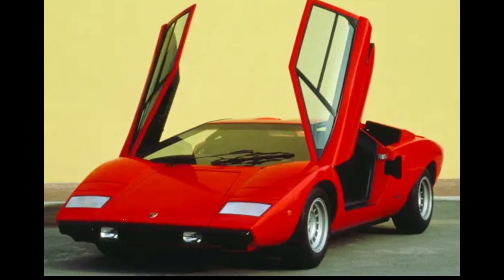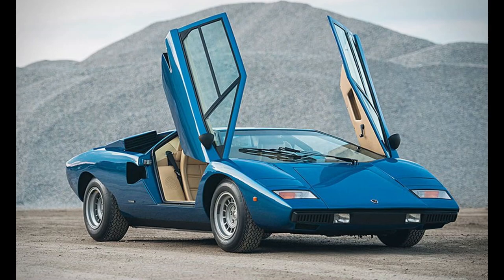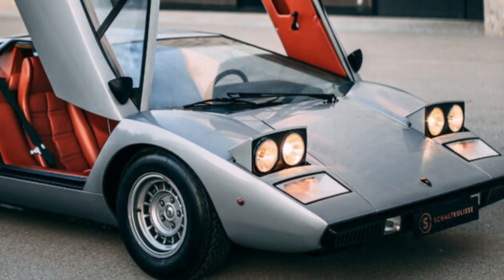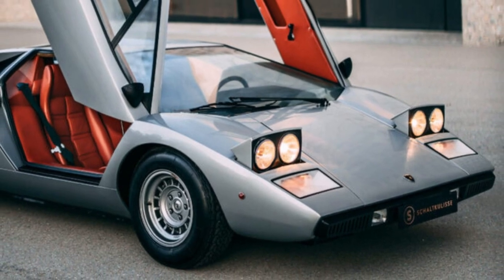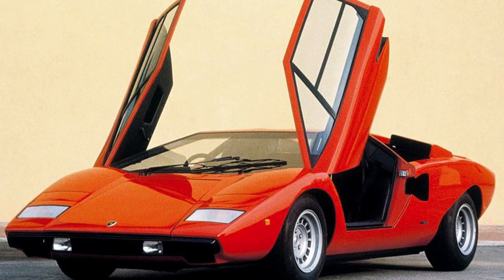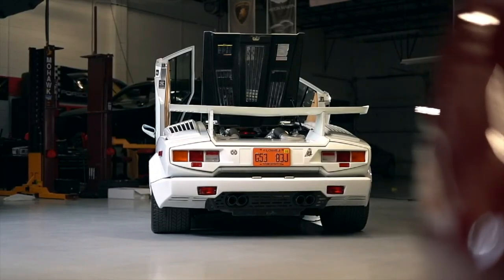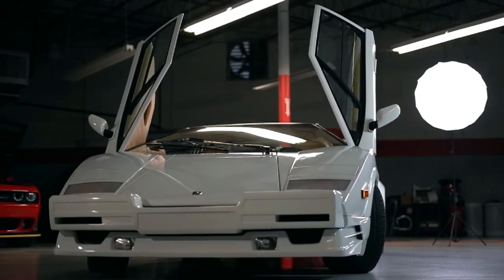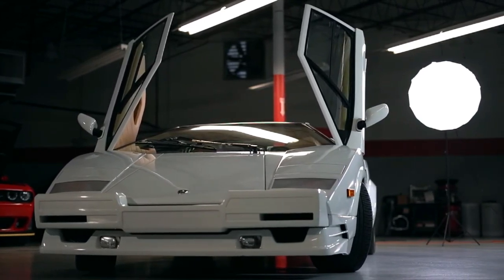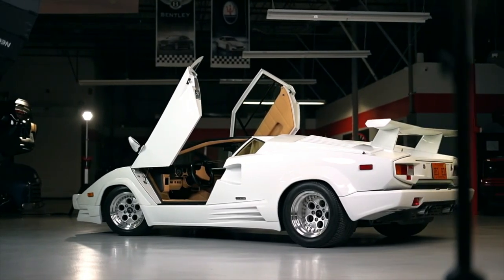Scissor doors. Have you ever heard of scissor doors? They're a type of car door that opens vertically and resembles a pair of scissors, hence the name. Scissor doors are a unique and unusual design that can be found on many classic cars, such as Lamborghinis, DeLoreans, and the infamous McLaren F1. Instead of opening outward like regular car doors, scissor doors are hinged at the front and swing upward towards the roof, giving passengers plenty of space to get in and out of the car. This type of door design not only adds a touch of style and exclusivity to a vehicle, but also allows for easier access in tight parking spaces.